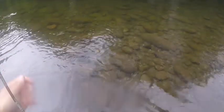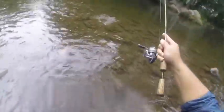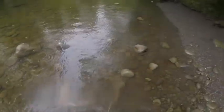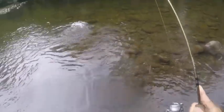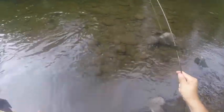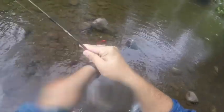Let's let them have line. The net's over here. That's a huge rainbow trout here in Tennessee. Come here, buddy. I want to be able to see you — take your picture. Yep, that's a huge rainbow trout here in Gatlinburg.